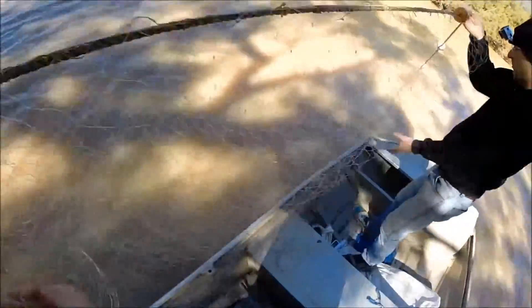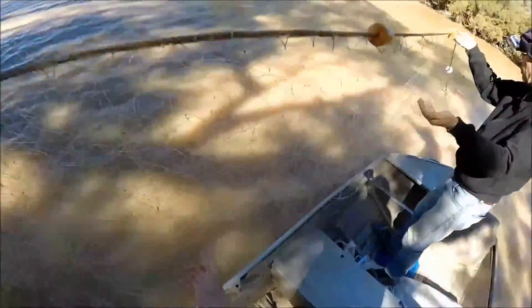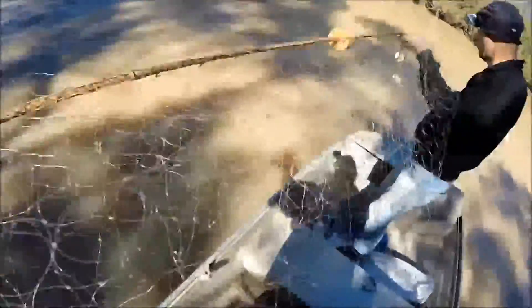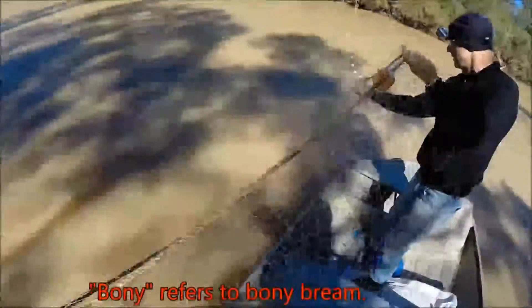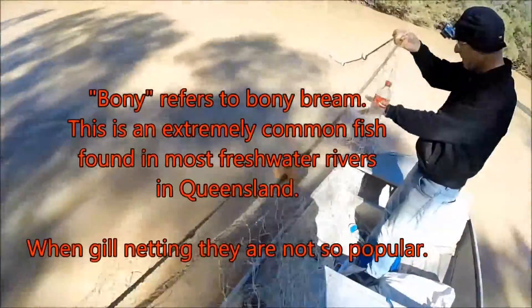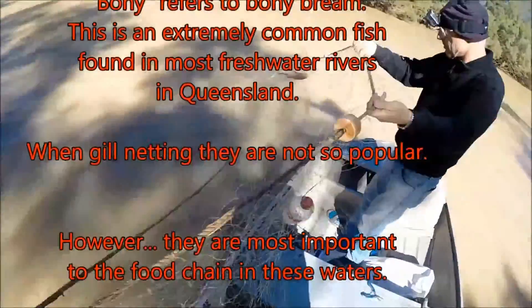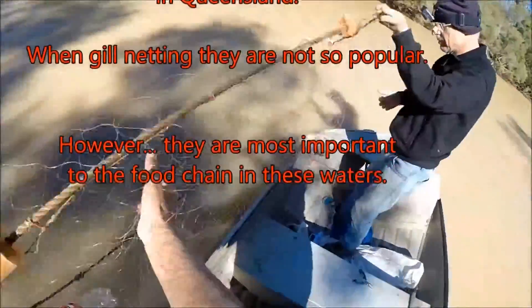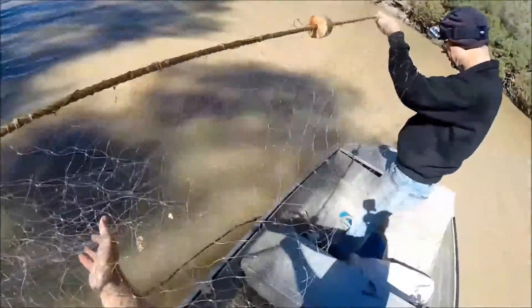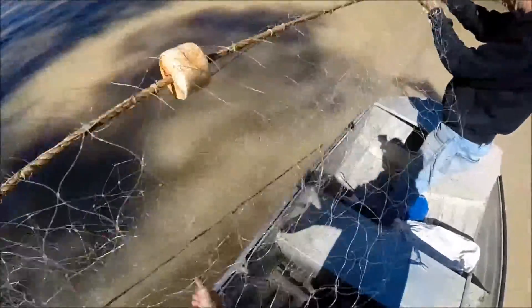During this part of the Jade Perch story, you'll see us using gill nets. The use of gill nets is strictly illegal without a permit. Not having a permit attracts heavy penalties. Those penalties include large fines, the confiscation of all your equipment, and even the loss of your vehicle.